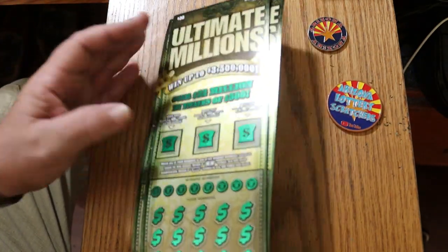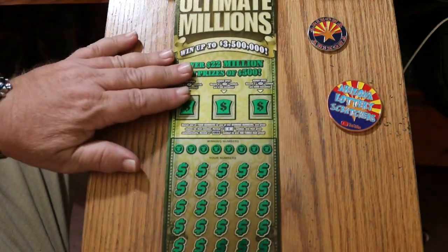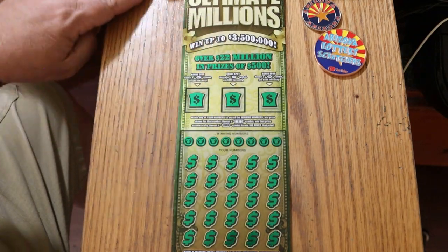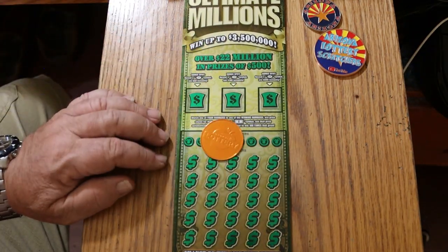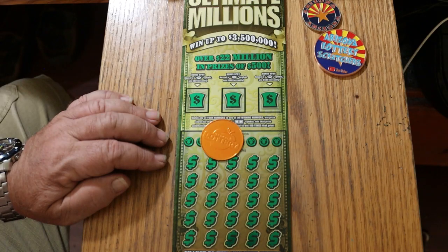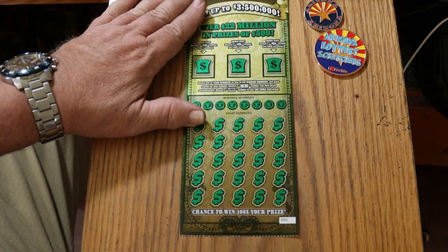We're going to be working in reverse as they come out of the machine, and the last ticket being 000, which would end this book. We're going to be using the Georgia Lottery coin that Random Red so thoughtfully gave me. I save it for these tougher-to-scratch tickets. This ticket's not the toughest to scratch, but it's certainly tougher than some.